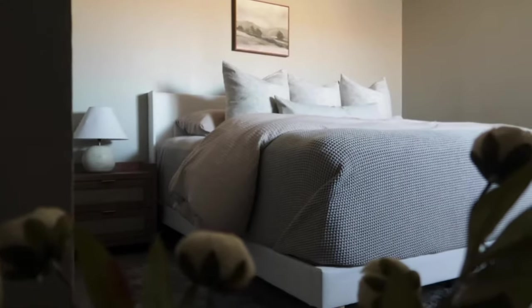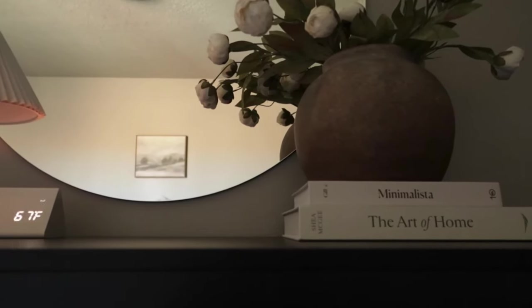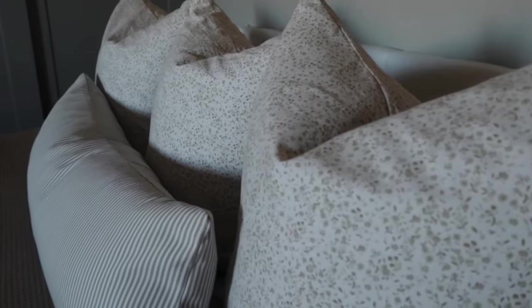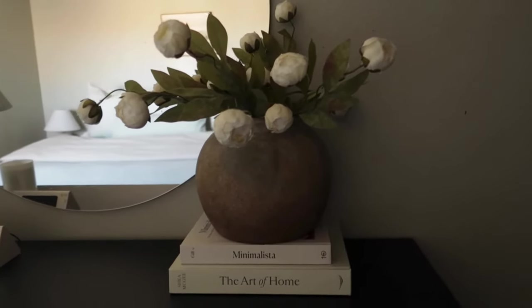Hello everyone, welcome back to my channel and welcome to today's video. Today I am here in my bedroom, which I have recently made completely over. If you've missed that video, I will leave a link down below for you to watch. It turned out so beautiful. During decorating I noticed there are just so many ways to style a dresser.